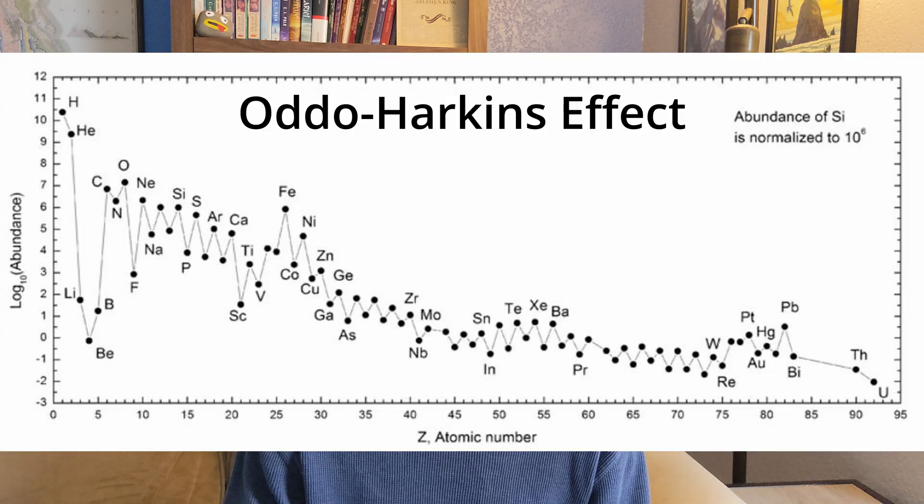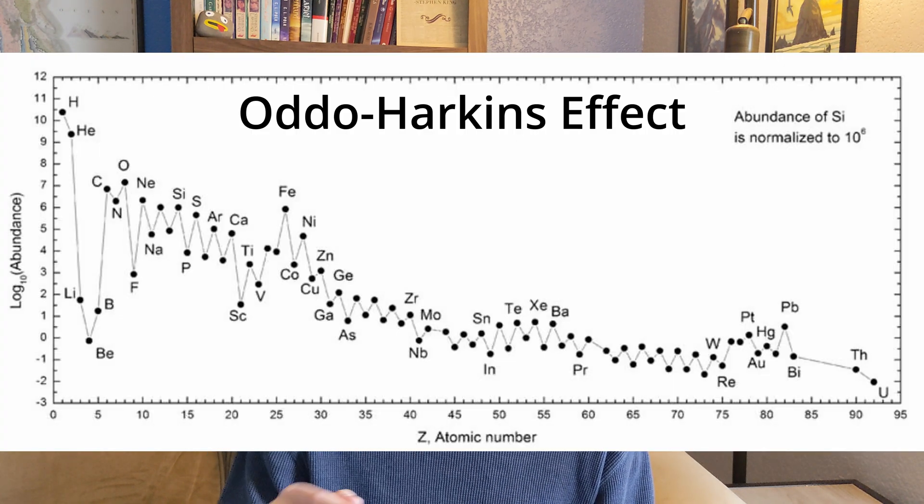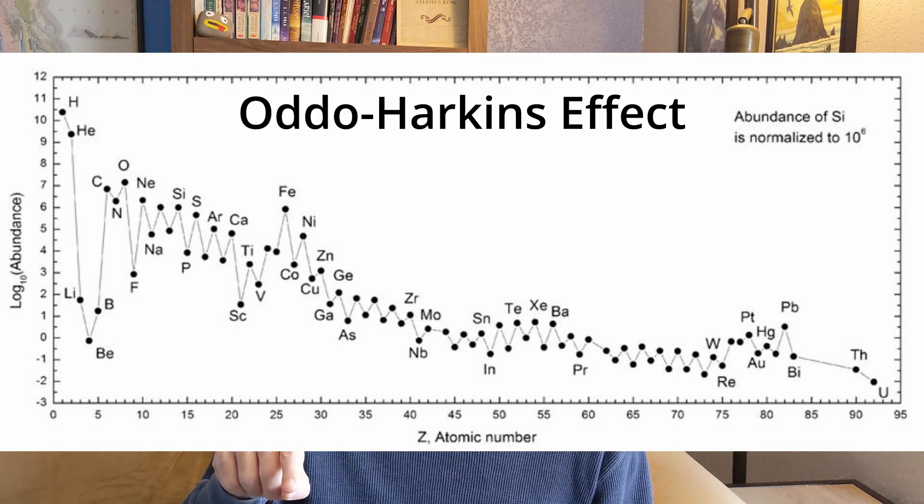Why do we do that? One of the reasons is that the abundance of even-numbered elements is greater than the nearest odd-numbered elements. This is known as the Oddo-Harkins rule or Oddo-Harkins effect, where there's a zigzag pattern in element abundance. If you plot the REEs — which are a continuous atomic series — they form that zigzag pattern, which makes it hard to see patterns and differences relative to one another. When you normalize to CI chondrites, it creates essentially a flat baseline, and your deviations from that are much easier to see.